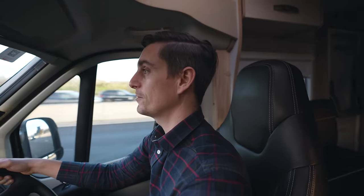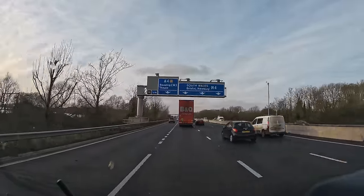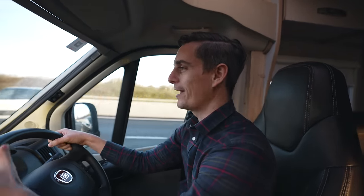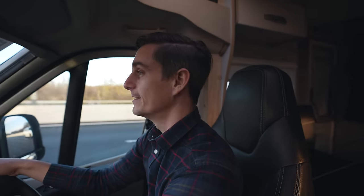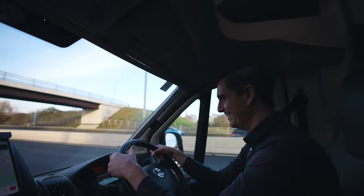We made it to the highway and it's pretty much a straight shot to the campsite from here. This is going to take some getting used to - I'm shifting with my left hand and driving on the right side of the vehicle. I keep veering off to the left. On the plus side, this thing drives really nicely - it shifts so much better than our other manual, which is rough and clunky. This is like butter compared to that.